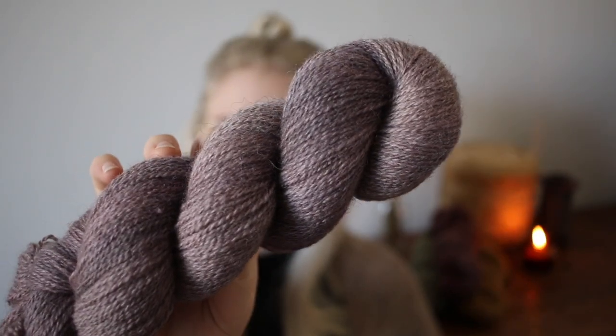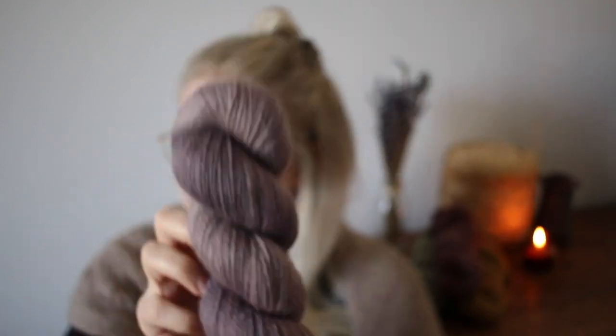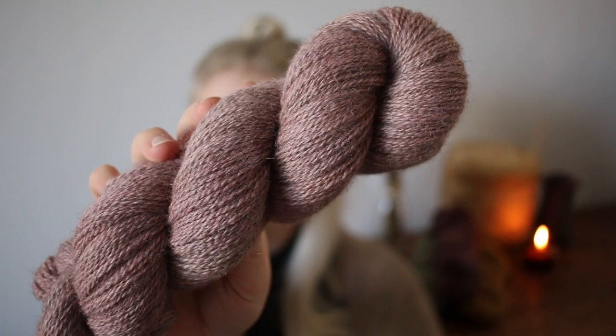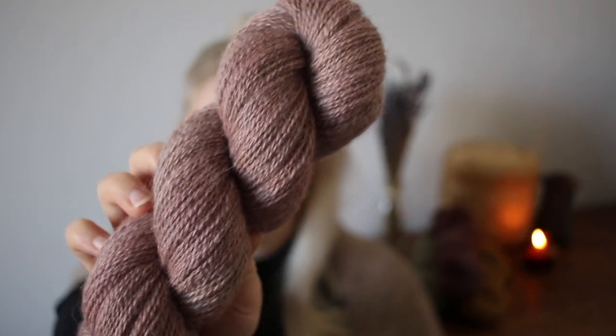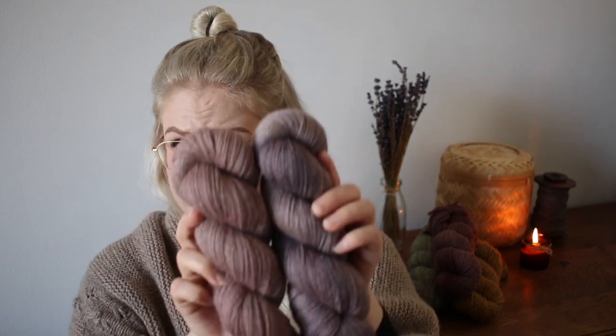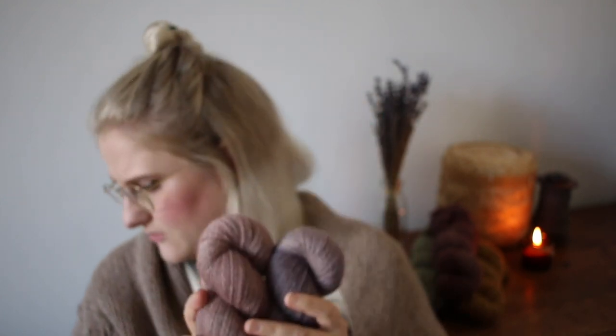Staying with rosy tones, we also dyed the Lavender colorway on the 4ply, as well as Mountain Rose. Mountain Rose is one that really screams a shawl to me, and I'm actually planning to make myself one in this colorway at some point. Both Lavender and Mountain Rose are available on the BFM Madison 4ply.